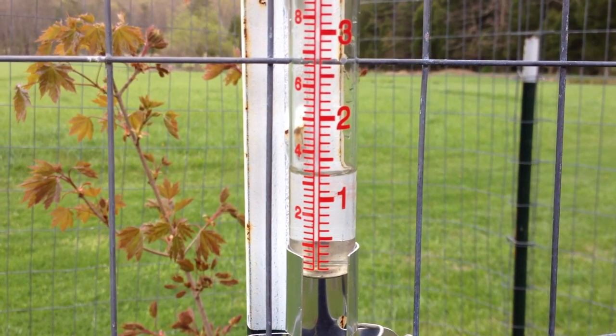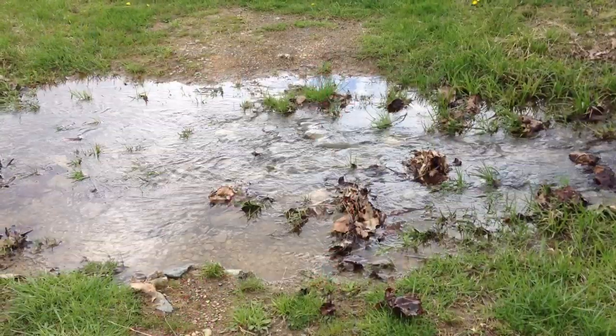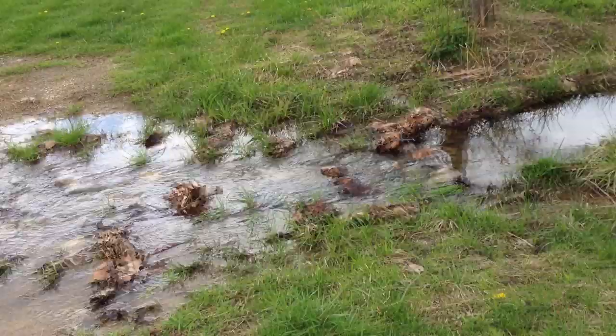Only an inch and a quarter of rain here at Hidden Hollows. In town we got close to five inches of rain. Seasonal streams are flowing good, and we'll be able to pump up the ponds with water from here.